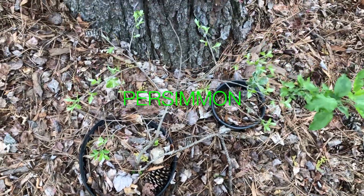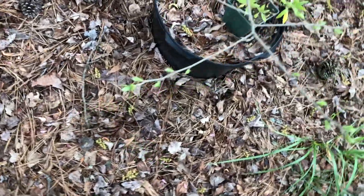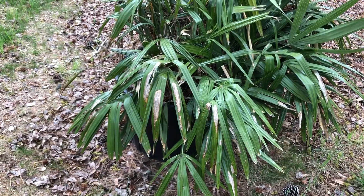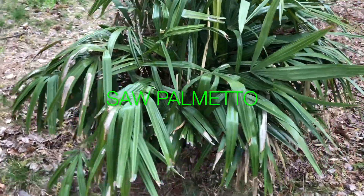These are the persimmon apple tree. A whole bunch more moringas waiting to germinate. This one here is saw palmetto.